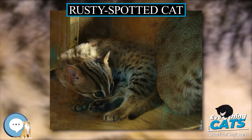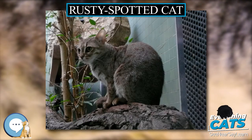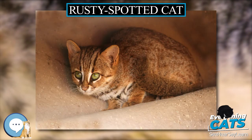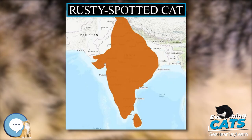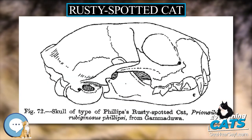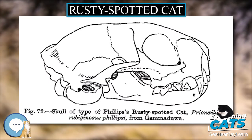The Rusty Spotted Cat is the smallest wild cat in Asia and rivals the black-footed cat as the world's smallest wild cat. It is 35–48 cm in length, with a 15–30 cm tail, and weighs only 0.9–1.6 kg.